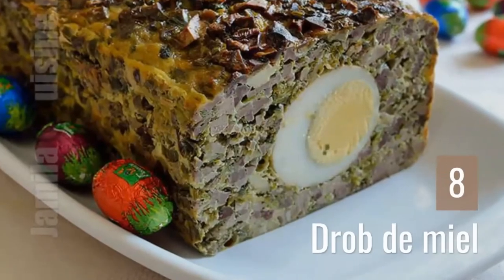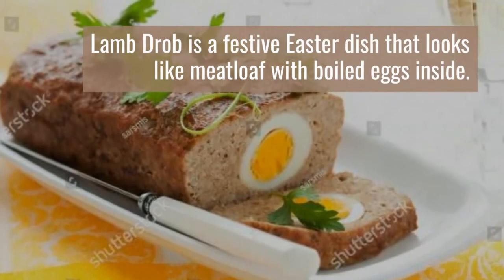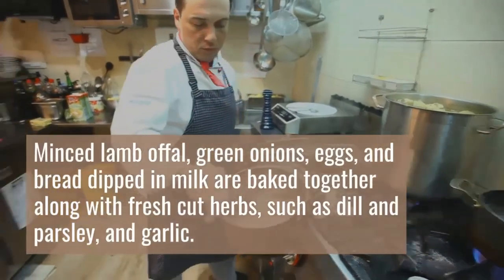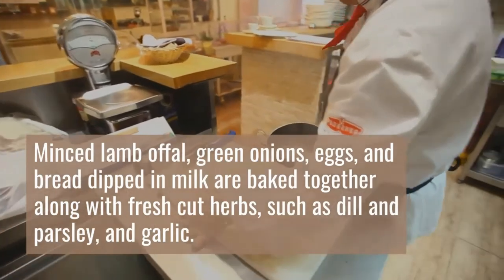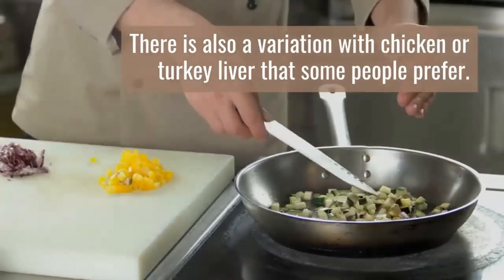8. Drob de Miel. Lamb drob is a festive Easter dish that looks like meatloaf with boiled eggs inside. But this tasty appetizer is much more than meets the eye. Minced lamb offal, green onions, eggs, and bread dipped in milk are baked together along with fresh cut herbs such as dill and parsley, and garlic. There is also a variation with chicken or turkey liver that some people prefer.